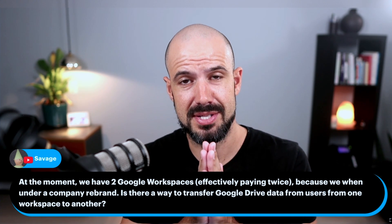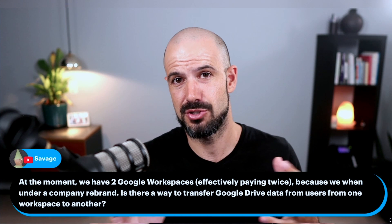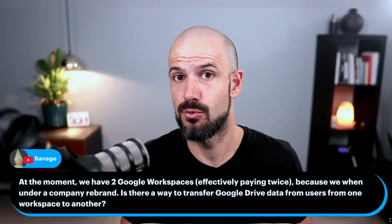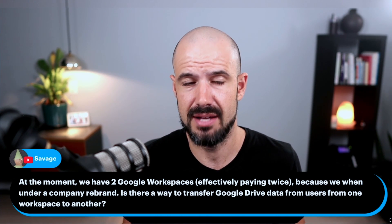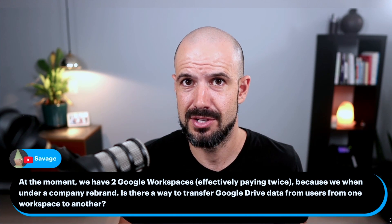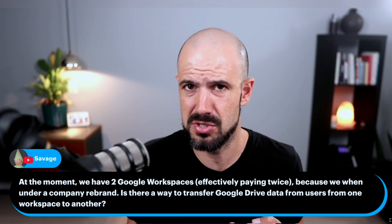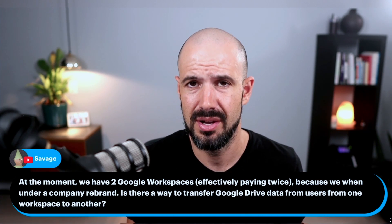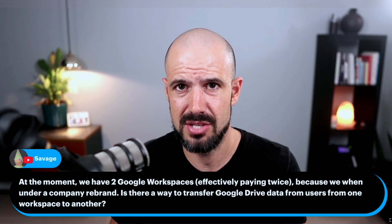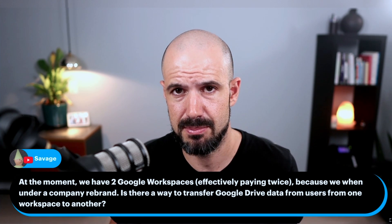This is one of those times where I say, I wish you called us earlier. There are ways of actually changing the primary domain and rebranding a Google Workspace account. There are particular methods to do that to make sure that there is no downtime on any emails, no users get locked out, and nothing goes wrong. So if you're a medium to large size organization and you want to do that, it's best to have a chat to our support team to help facilitate the process.